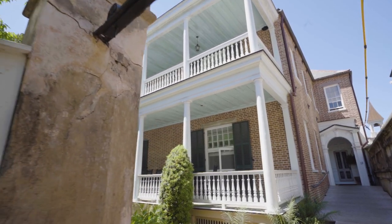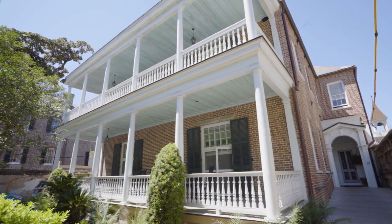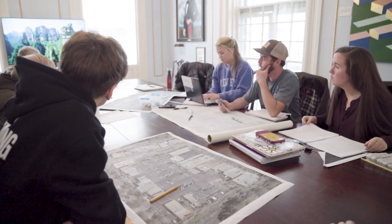We actually have a house where our classes are taught. We're not taught in a classroom — we're taught in a living room.